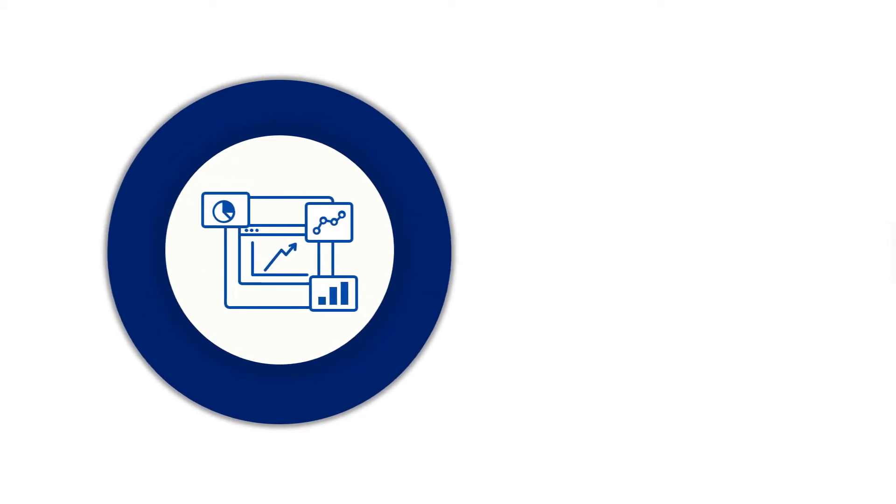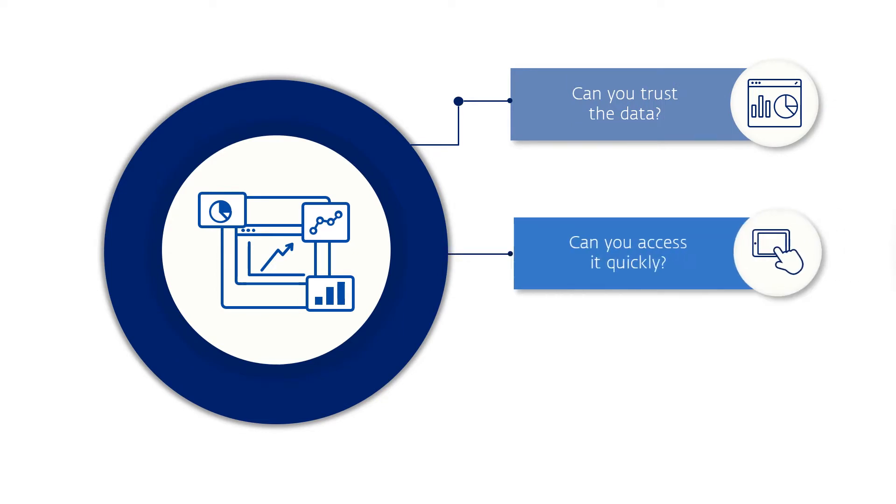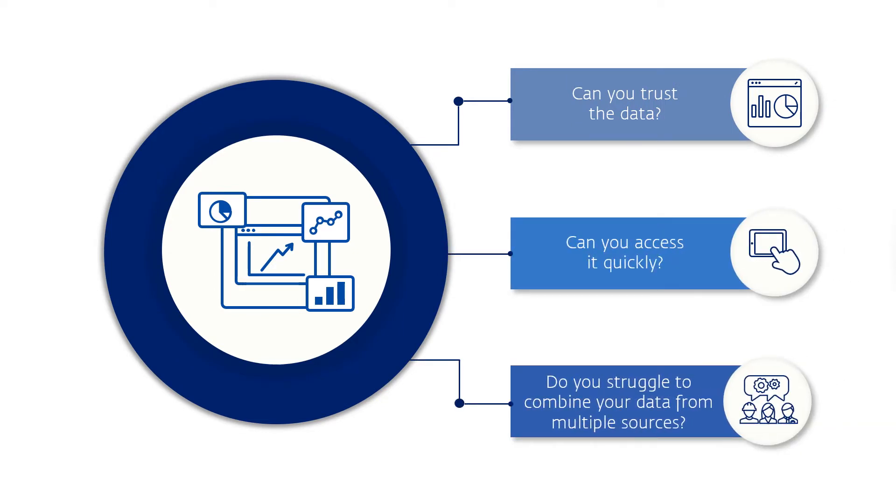In order to maximise value and work effectively across the mining value chain, you need to make decisions based on reliable data. Do you trust the data you currently have? And can you access it when you need it? Do you struggle to combine and make sense of data from multiple, disconnected sources?